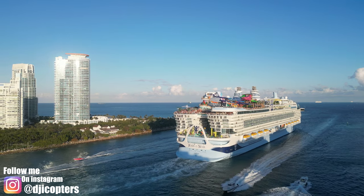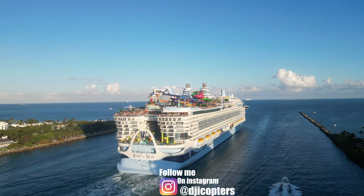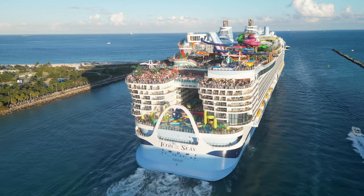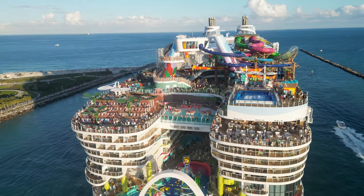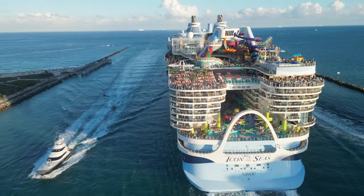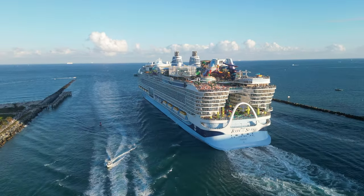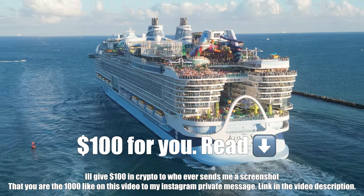Let's get a little bit more of the ship — let's try to get in front of it, though that might be a little hard. I'm getting a lot of interference — too many people around here — so I'm not going to risk it, I'll stay close. The nice thing is you can zoom in with the Mavic Mini. And there she goes, the Icon of the Seas — beautiful ship.